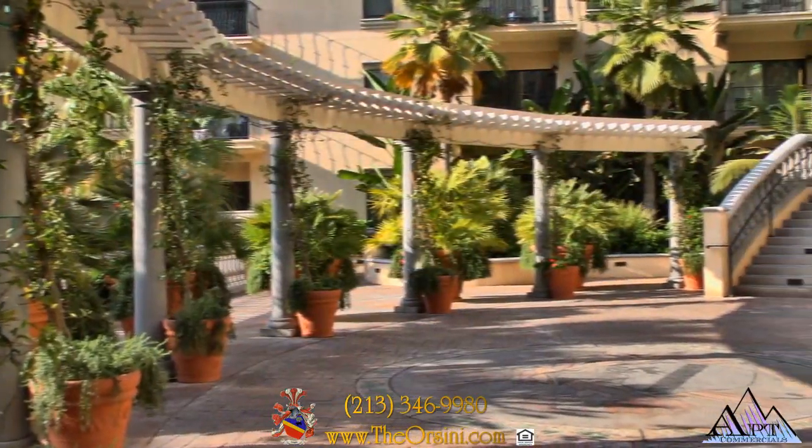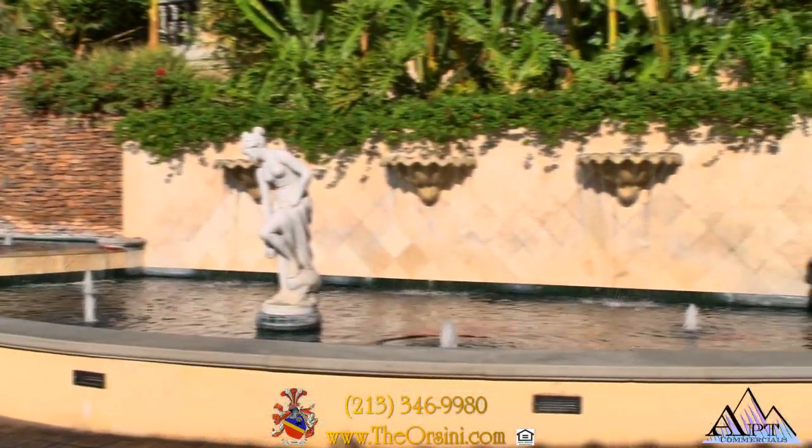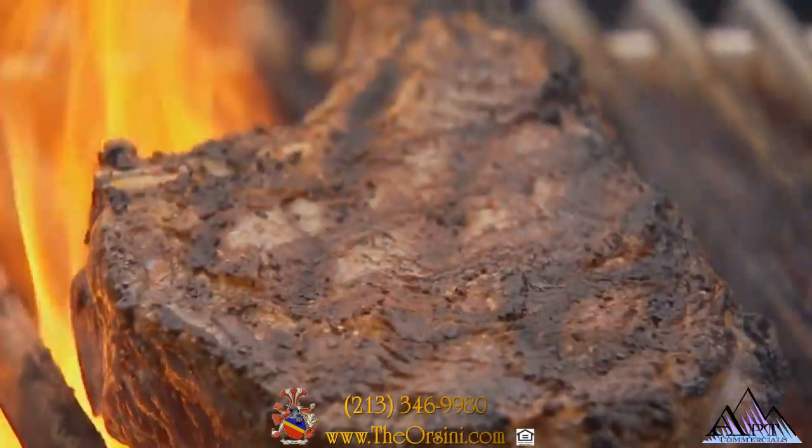Imagine a home where the art of fine living has been perfected. Experience the tranquility of the peaceful, luxurious surroundings and unique touches that are strategically placed throughout the property.